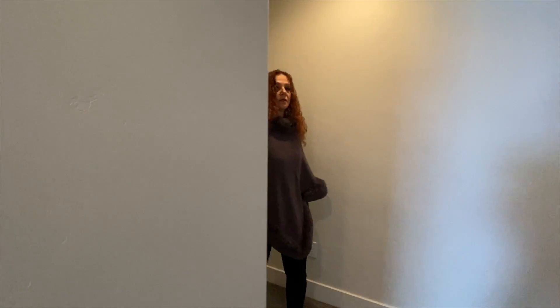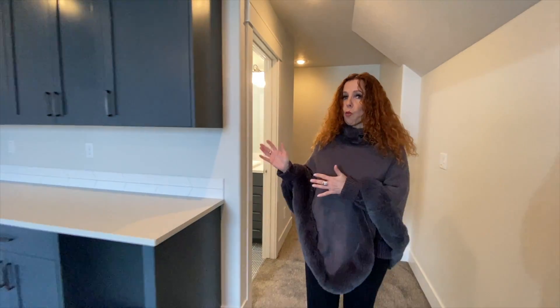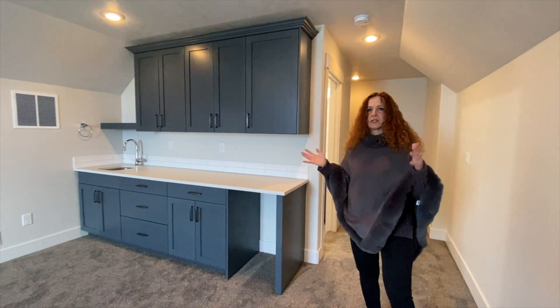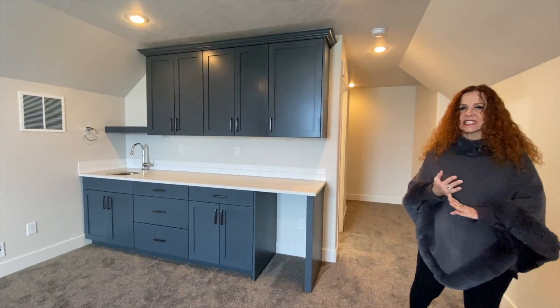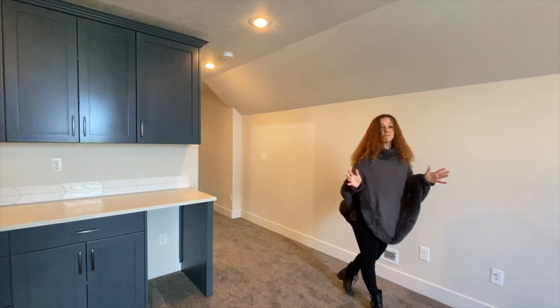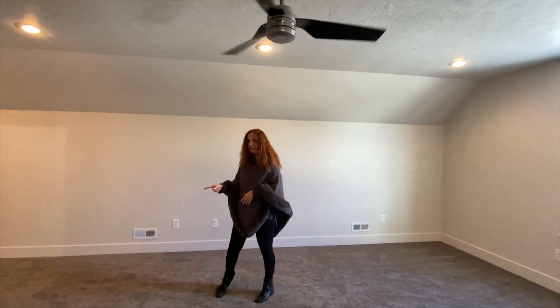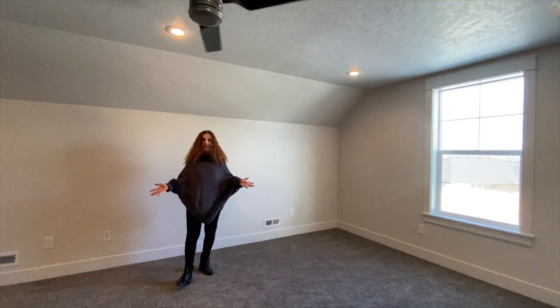Are you ready? Let's check out that bonus room! Here is the bonus room — you'll find a half bath and a wet bar. You can do your exercise, have a poker game, have a pool table — this room is big enough for that. There are lots of cabinets with a sink and room for a mini fridge. So whatever you desire, whatever you like to do, you can do it all here.